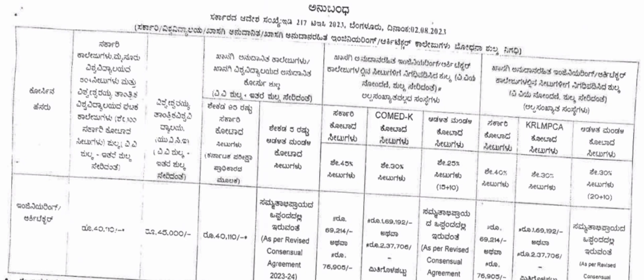Now coming to private colleges with unaided courses — unaided means fully private. Most students will be paying between ₹69,214 to ₹76,905 per year. This applies to all general merit students studying in any private college with unaided seats. Different colleges charge differently: some will charge ₹69,214 and others ₹76,905 per year. This is the standard KCET fees for private colleges.